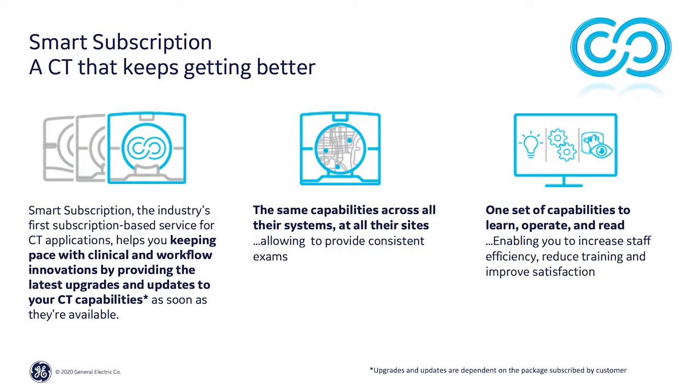With Smart Subscription, your CT capabilities and protocols can be standardized across your entire fleet, which can significantly reduce the amount of time spent managing multiple sets of protocols across different CT systems. It also means that every CT feels like the same CT. So no matter where your technologists are working, they'll be able to deliver the same quality of care. Imagine the savings you'll have when your team can focus on a single set of capabilities while delivering the latest standard in CT clinical care. That is intelligently efficient.